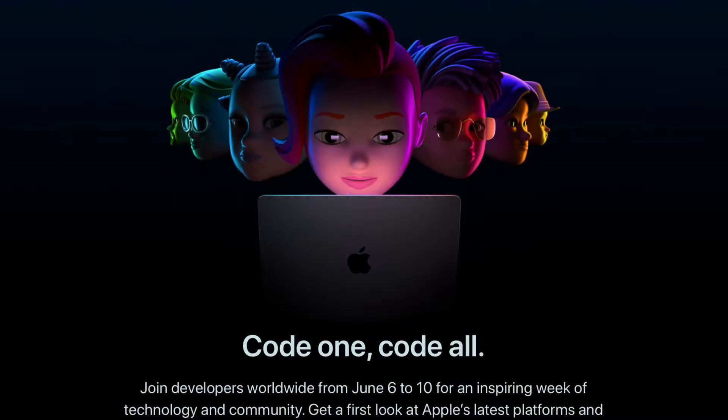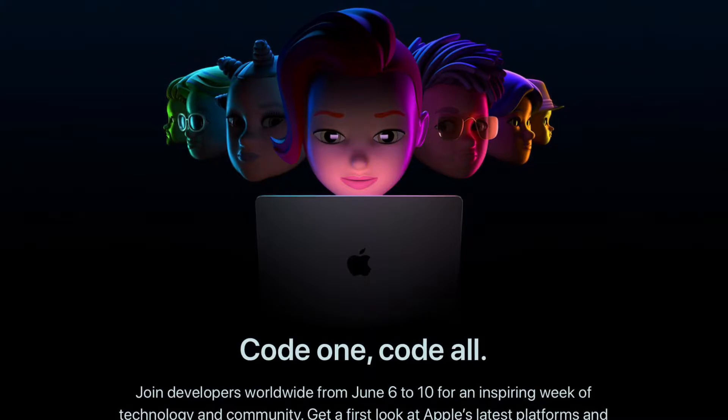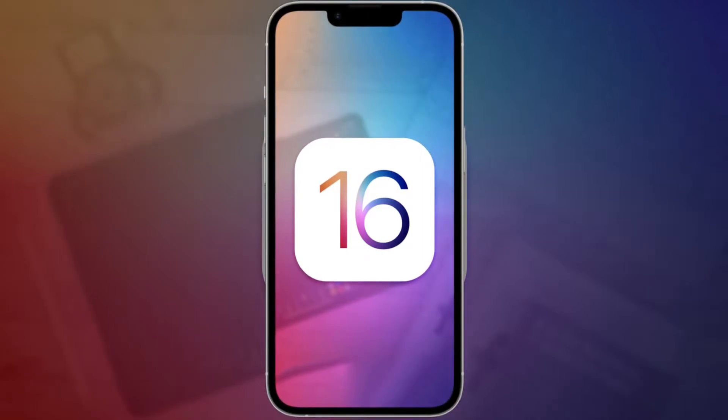WWDC22 is coming around the corner in a matter of too few days, and iOS 16 is expected to have too few major changes similar to iOS 15. So in this video, I will be explaining what we should be seeing for iOS 16.